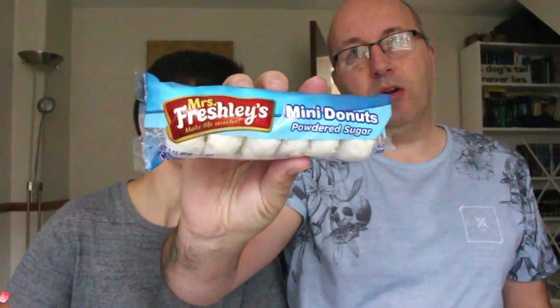Next up we have... they're called Mrs. Freshly's. Make life sweeter — mini doughnuts, powdered sugar. Powdered mini doughnuts. Six of them, very sugary. As you can see, they're covered in powdered sugar. He's got his bone — yeah, very nice. Little doughnuts, very very nice. I went to an antique fair and bought some little hot doughnuts while we were there.